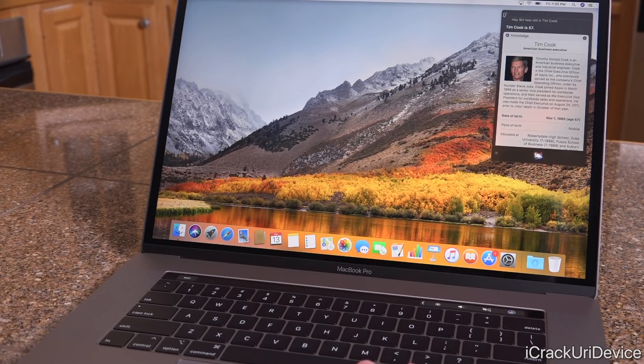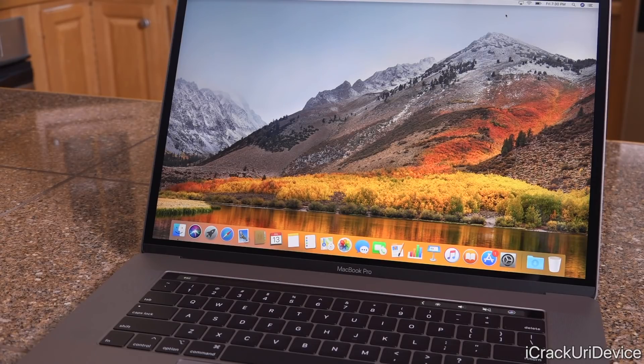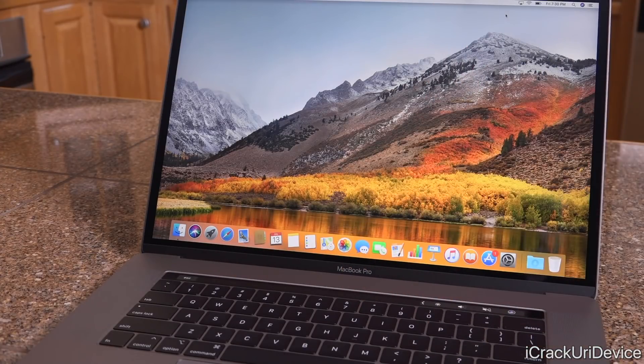Alright, that's been an unboxing and review of the brand new 2018 MacBook Pro. I hope you guys enjoyed this video — be sure to give it a thumbs up, click subscribe, and check out bestechinfo.com for the latest MacBook Pro deals and the education discount. Until next time, this is ICU signing out.